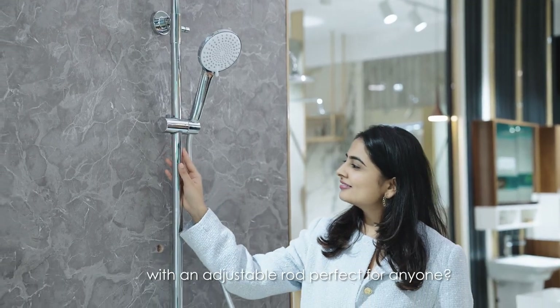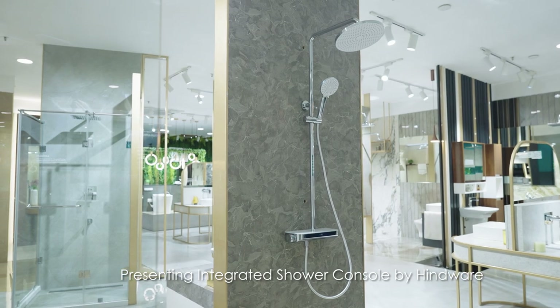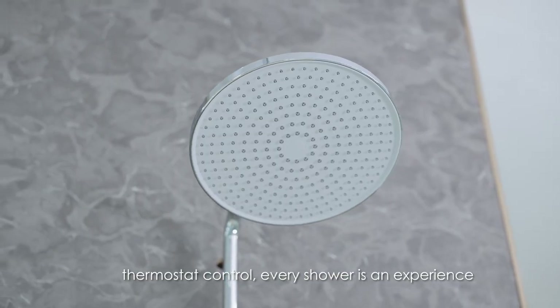Isn't this overhead shower with an adjustable rod perfect for anyone? Presenting the Integrated Shower Console by Hindwear Italian Collection. With its waterfall casket floor and precise thermostat control, every shower is an experience.